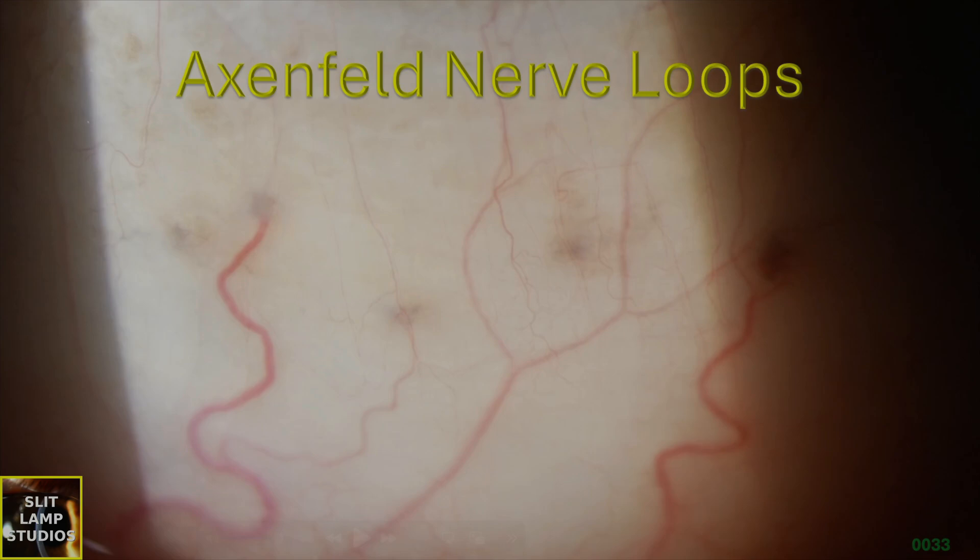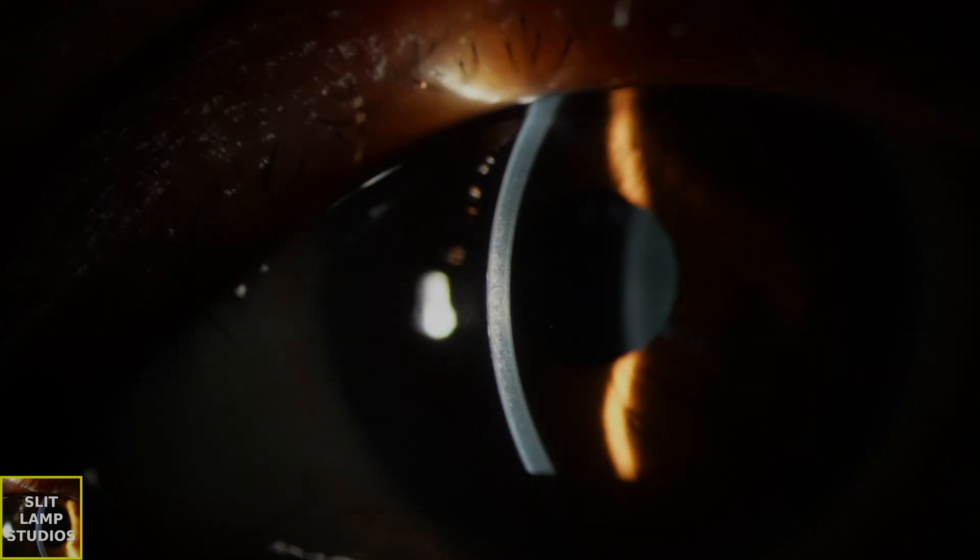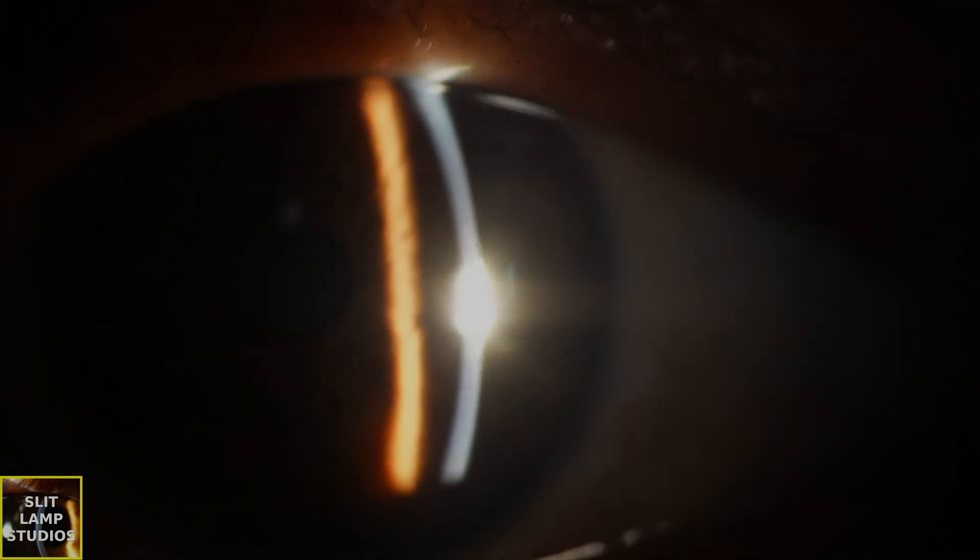Axenfeld nerve loops. You may have seen these on the sclera and you may have thought, what are these? Are they normal? Are they abnormal? Well, today I'm going to tell you that they're completely normal.